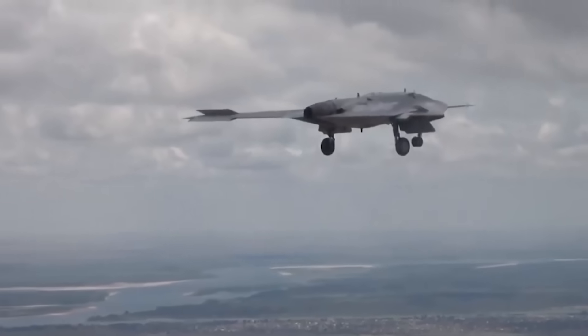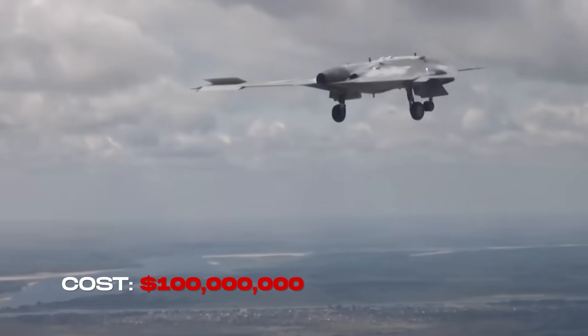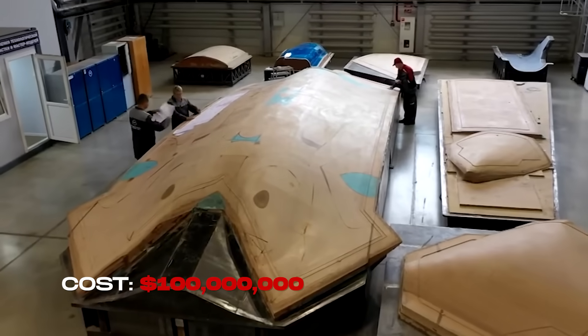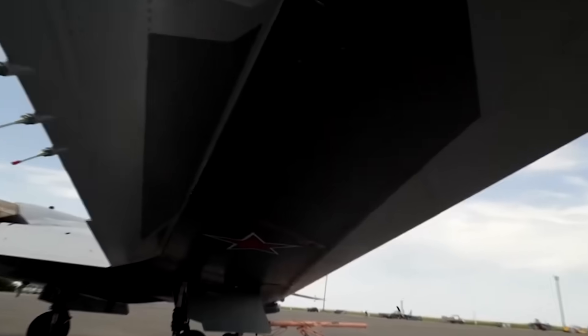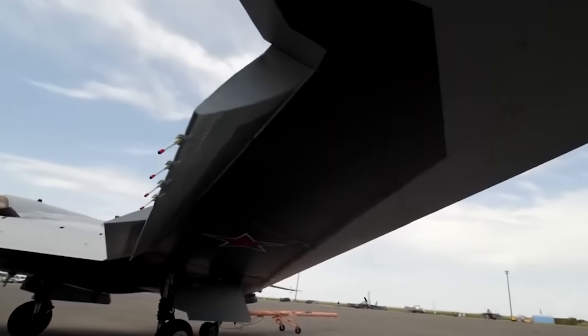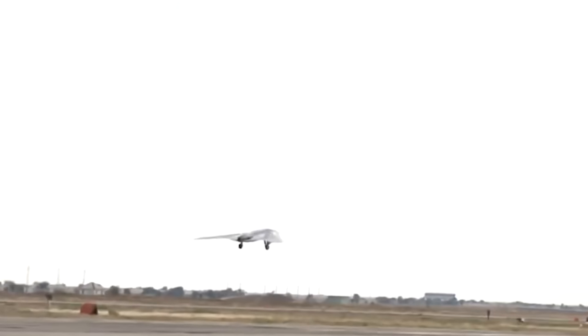Cost remains murky, but estimates suggest that each Okhotnik could exceed $100 million once serial production stabilizes, making it nearly as expensive as a frontline fighter. Why so much? Because it is not designed for counterinsurgency skirmishes. The Okhotnik is built for great power conflict, where stealth, payload, and autonomy matter more than affordability.